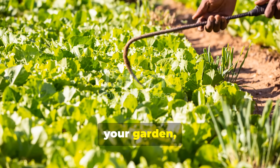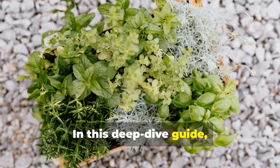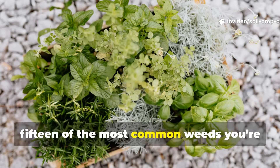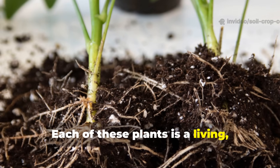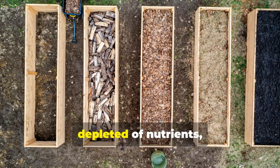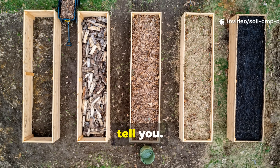Welcome to a new way of thinking about your garden, brought to you by Soil and Crop Central. In this deep dive guide, we'll uncover the real message behind 15 of the most common weeds you're likely to find in your backyard. Each of these plants is a living, growing indicator of what's happening in your soil — whether it's compacted, acidic, depleted of nutrients, or poorly drained. Your weeds know it, and they're trying to tell you.